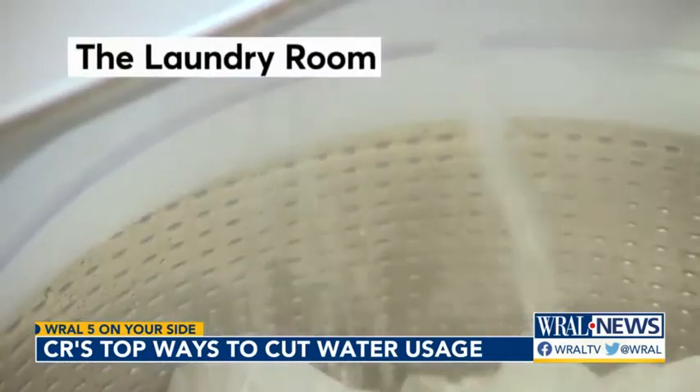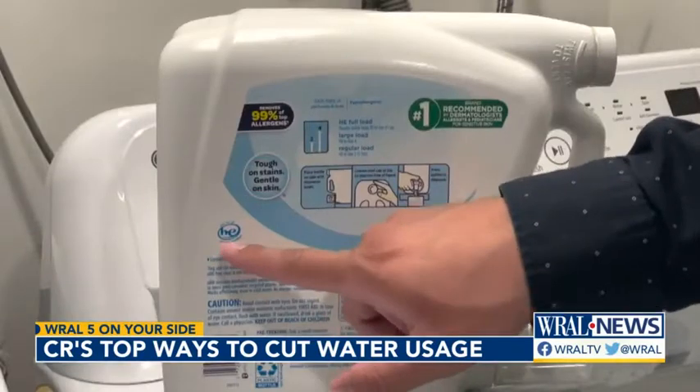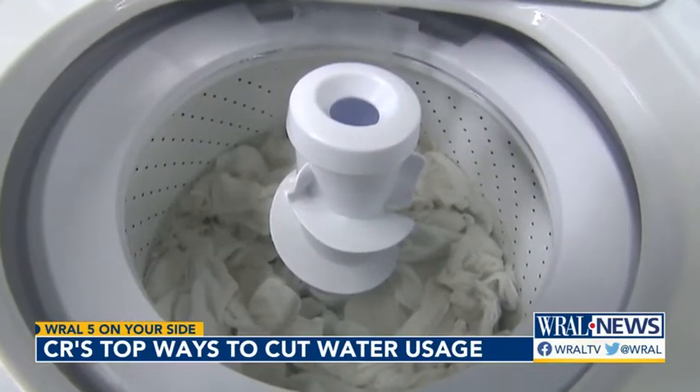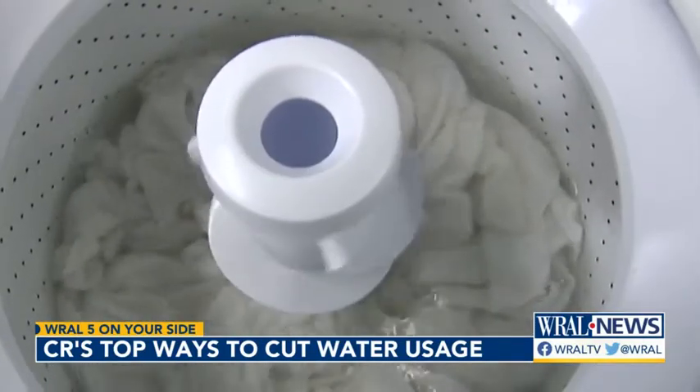Save water in the laundry room too. If you have an HE washer, use a detergent made for an HE machine. Regular detergents will create a lot of suds and will force an HE washer to use more water to rinse that soap out. Keely Arthur, 5 on Your Side.